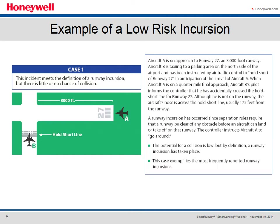Here's an example of a low risk incursion. As an aircraft is approaching runway 27 for landing, a second aircraft is told to hold short runway 27. When the landing aircraft is on short final, the taxiing aircraft advises the controller that he's accidentally stopped just over the hold short line — even though he's not on the runway, his nose wheel is across the hold short line. A runway incursion by definition has occurred since separation rules require a runway to be clear of any obstacle before an aircraft can land or take off. The landing aircraft is normally instructed to go around. This exemplifies the most frequently reported type of runway incursion.